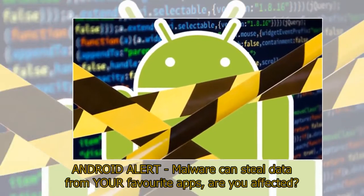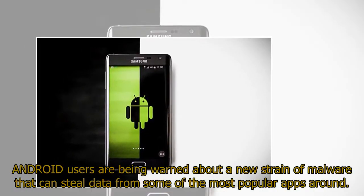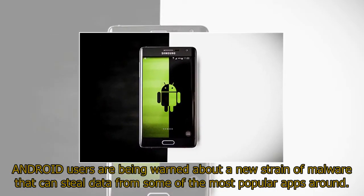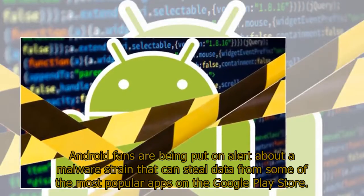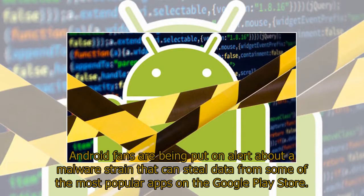Android alert: malware can steal data from your favorite apps — are you affected? Android users are being warned about a new strain of malware that can steal data from some of the most popular apps around, including apps on the Google Play Store.